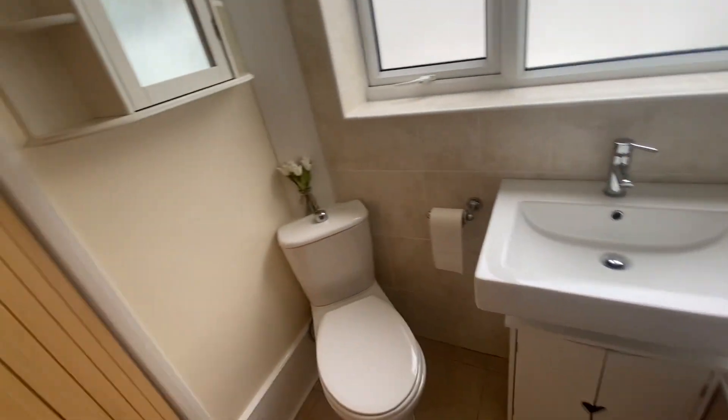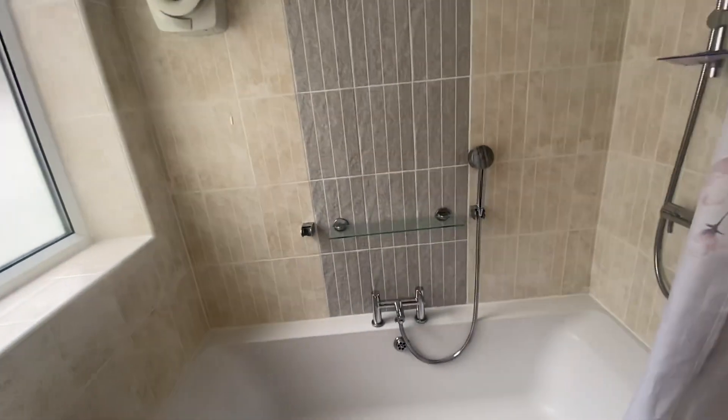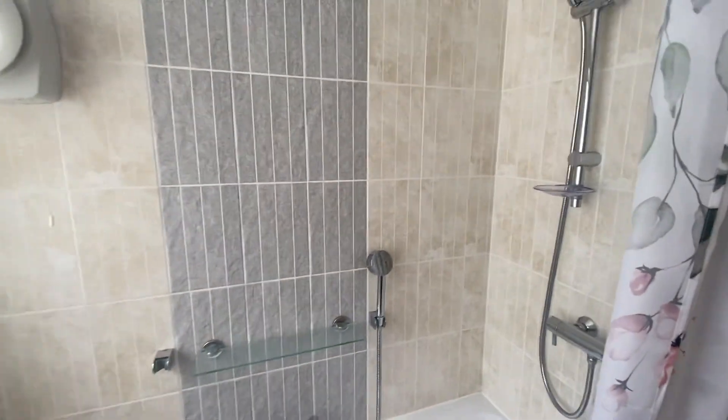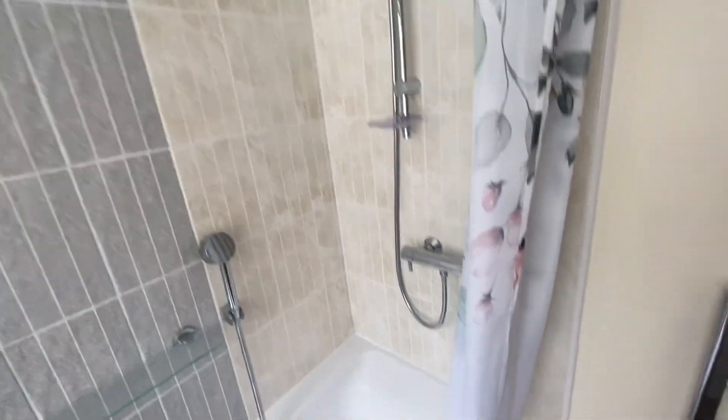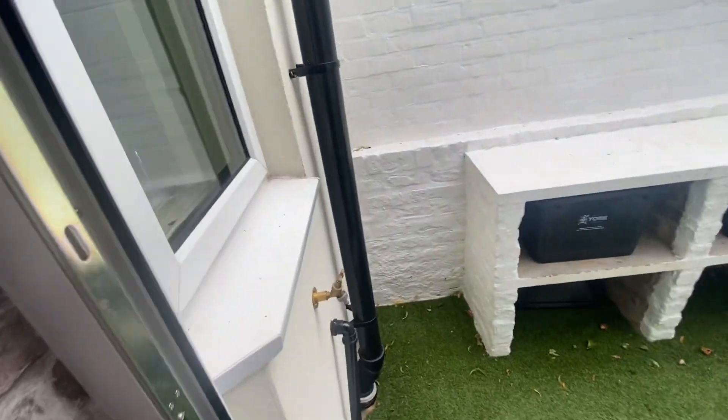Coming into the bathroom — again, nicely appointed with frosted glass and an extractor fan. You've got a low-level shower there for washing your hair in the bath, and then a main shower as well. There's also a heated towel rail.